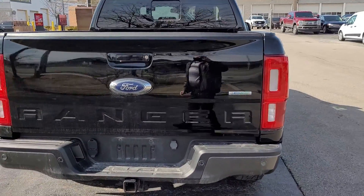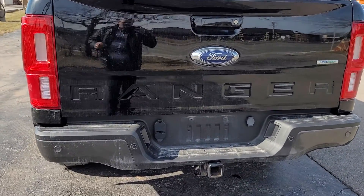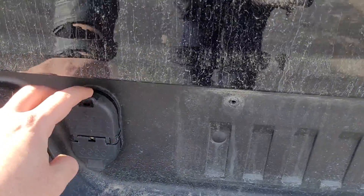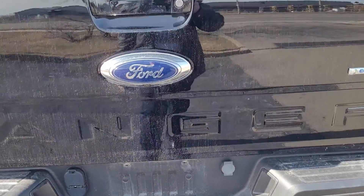It is an FX4 package so you do have steel plates underneath as well as stiffer suspension in the rear. It does come with a built in tow package with your 7 and 4 prongs. This beauty will tow up to 7,500 pounds.